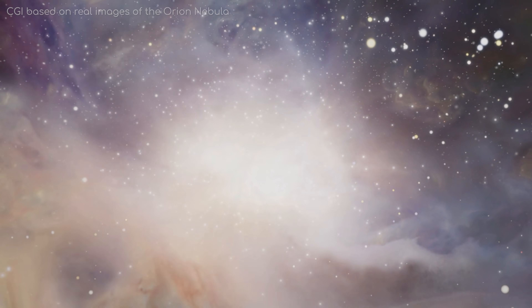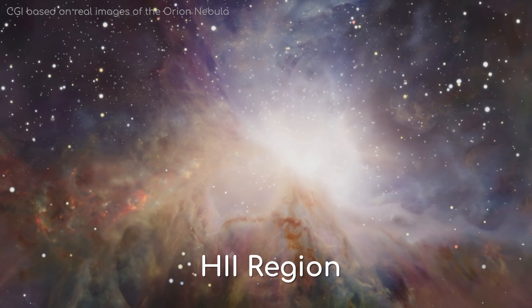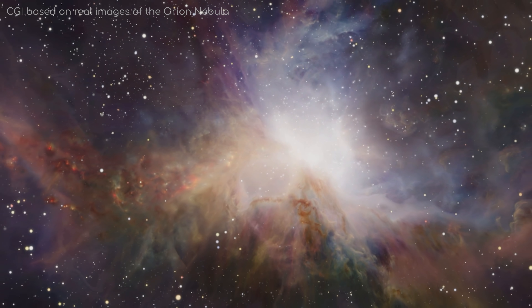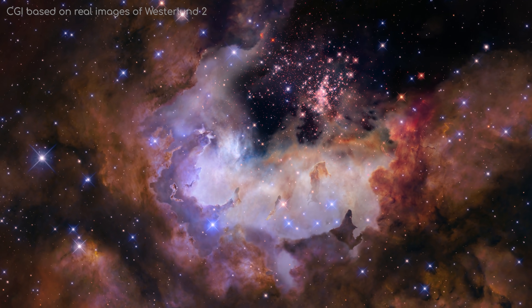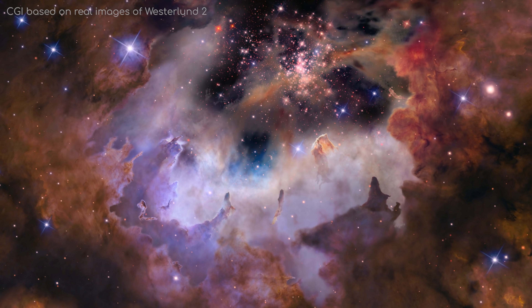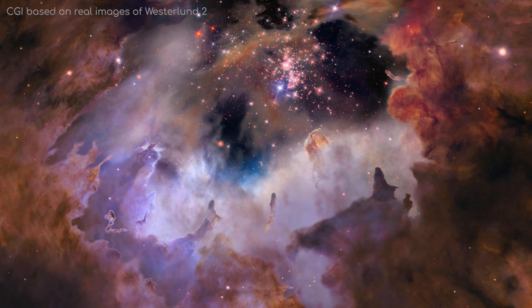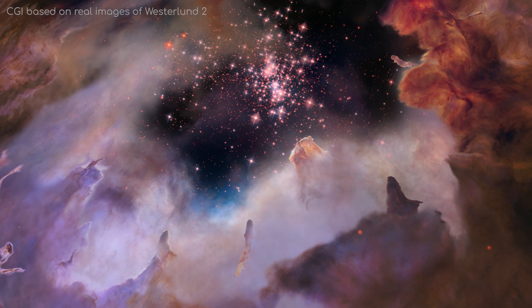The most famous type of nebula is the H2 nebula, an emission nebula like Orion, which consists of ionised particles, predominantly hydrogen. They are emission nebulae because they emit their own light, as ionising radiation from the young stars found in the middle of them excite the particles to higher energies, much like a neon lamp.